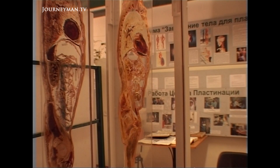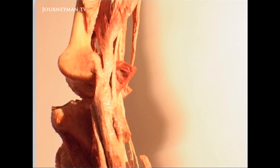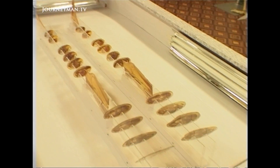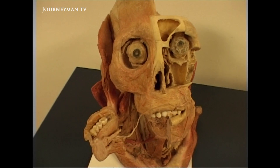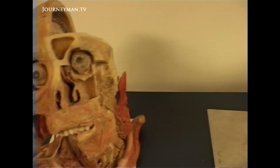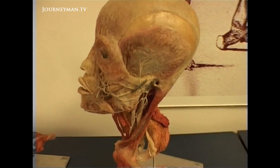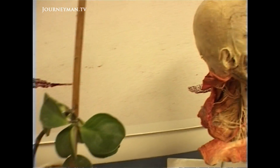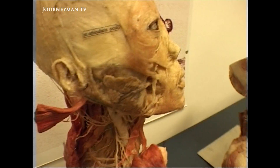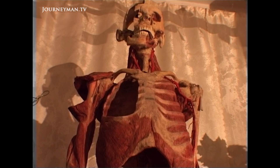The specimens in the Kyrgyz Medical Academy Museum have been literally spliced and diced in every possible configuration — rather disturbing, given that most of the people on display here did not actually give their consent. Professor Gebetov agrees that the 30-day rule for unclaimed bodies may not be long enough for relatives to act.